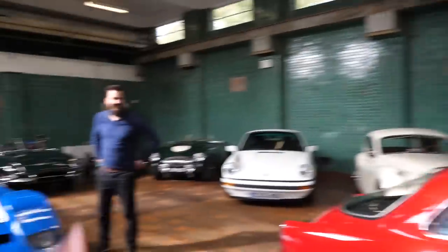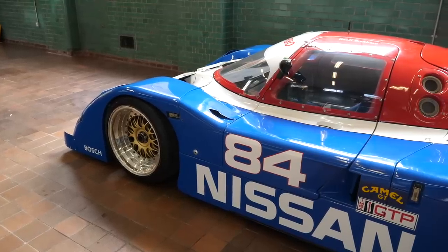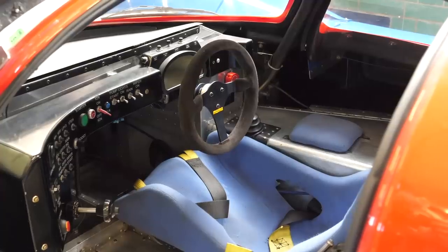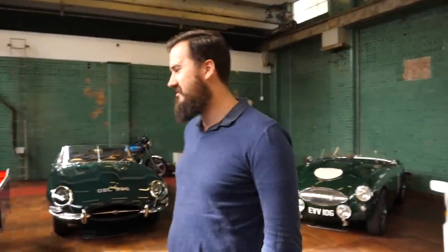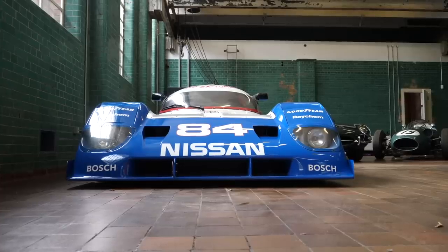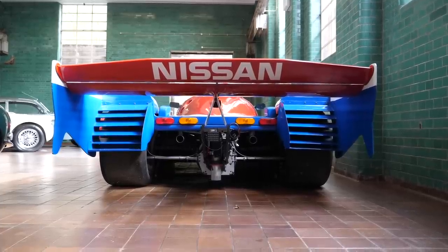We're now ditching the fanboy because Johnny, who actually works at Pendine, is going to show us this Group C Nissan, which I understand is even more mad than it looks. It is completely bonkers — it's a Nissan NPT90. It won the Sebring 12 Hours in 1991 and produces four tonnes of downforce at 200 miles an hour, which is about twice as much as a modern GT car. All of the downforce is through these openings here, done entirely by ground effects. The wing does nothing other than stabilise it — only the top plane balances the car at 200-odd miles an hour down the Mulsanne straight. The rest of it just literally sucks to the floor. It's a twin turbo V6.